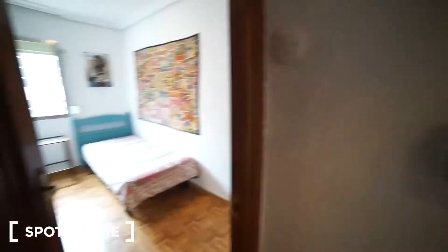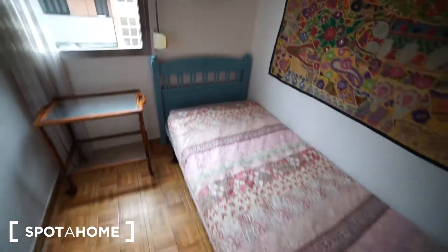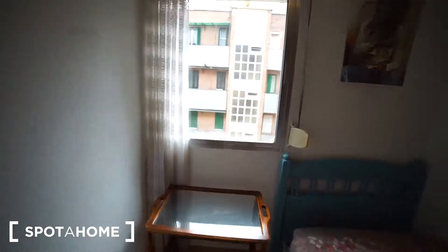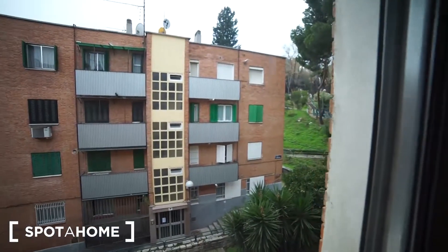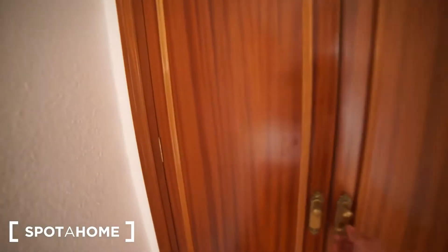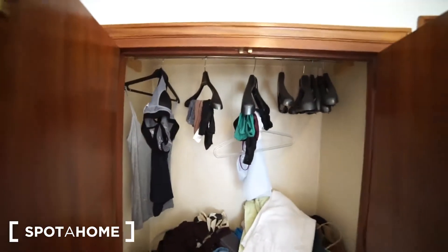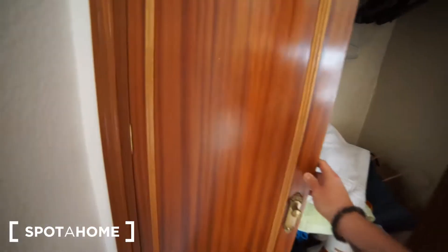And right here what we find is bedroom number three. Same thing — we have a single bed, and a window that takes you to the park that's beside here. We also have a closet. Right now there are some things here but they will be moved out once you come to the place — no problem at all.